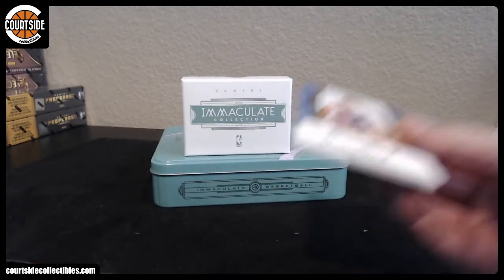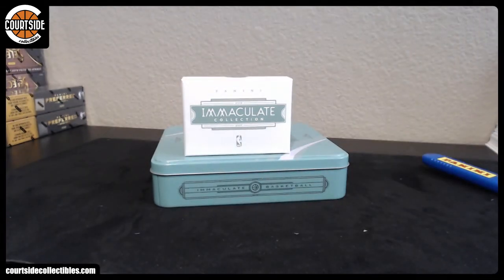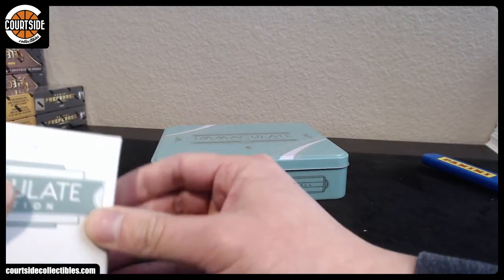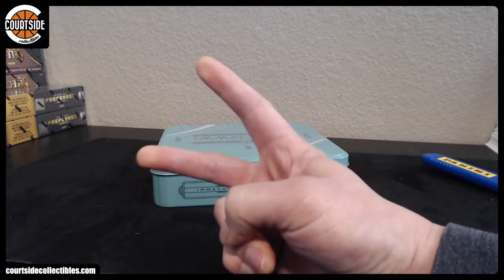Congrats Flujo on the Ingram. No randoms to do — thanks again guys. I think Ingram killed the case for everybody else. Sorry — peace.